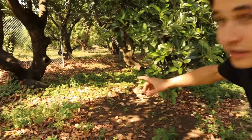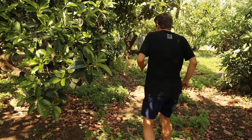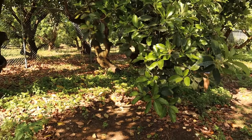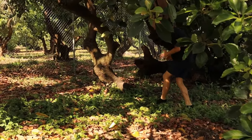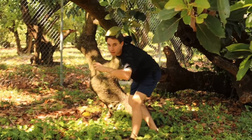Now that trap number one is set, it's time to set trap number two and three. I was in the process of picking out trap number two and I just spotted the craziest lizard over here — I'm going to try to catch him right now. Okay, I got it — look at that!